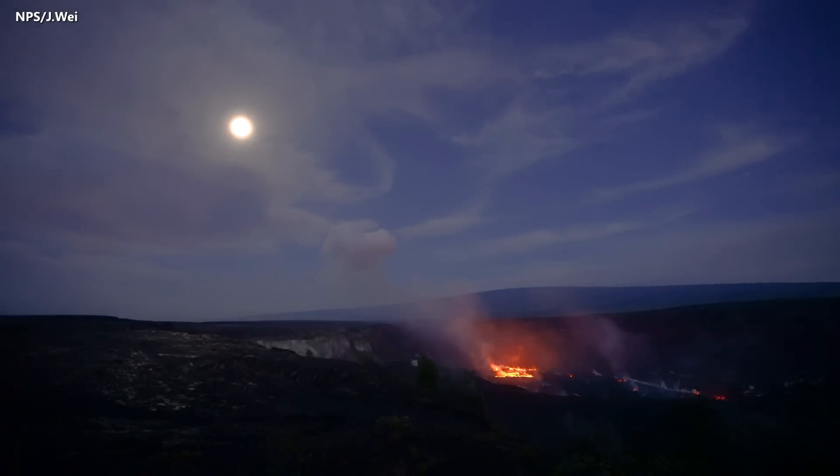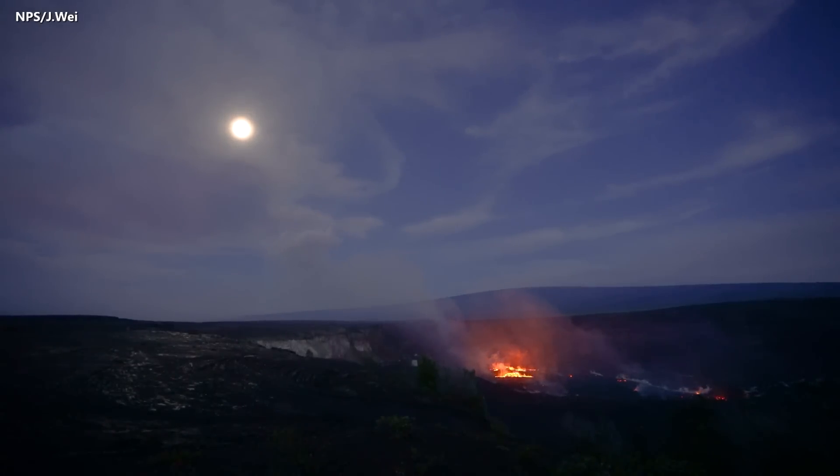The eruption of Kilauea Volcano continues at the summit inside Hawaii Volcanoes National Park, and now the activity is continuous.